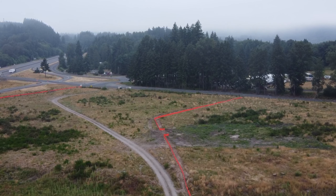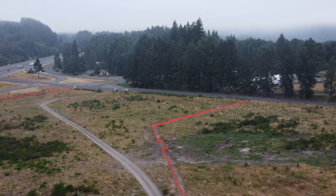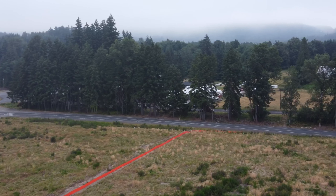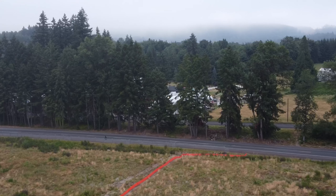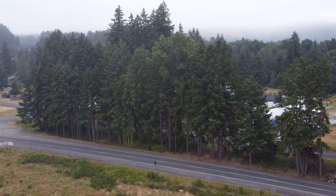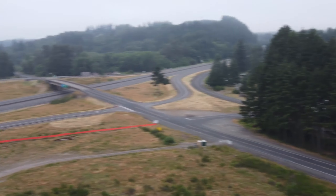That construction fence looks like it divides the area that's for sale if you want a piece of land to develop on. And then across on the other side of the freeway there's a camping area or an RV resort.